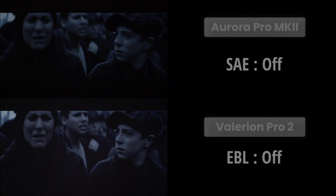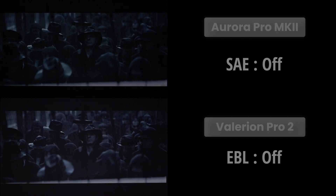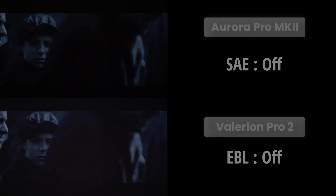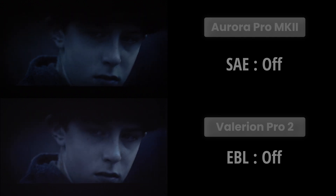I couldn't resist placing the Aurora Pro MK2 next to the Valerion Vision Master Pro 2 for a quick shootout. With the scene adapt engine deactivated on the Aurora Pro and the enhanced black level switched off on the Valerion, the winner is clear. Aurora Pro's native contrast, which is more than twice as high, leaves no room for competition here.